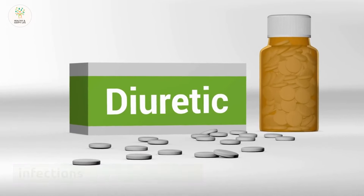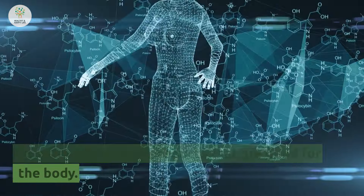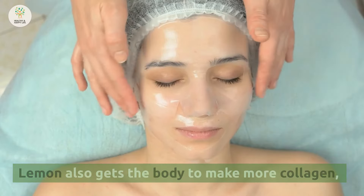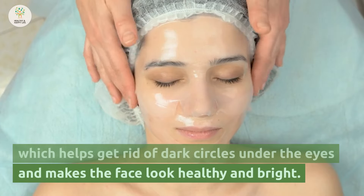Number 6: This mixture is acidic, but when it is broken down, it makes alkaline byproducts that are good for the body, making it a great way to clean and cleanse the body. Lemon also gets the body to make more collagen, which helps get rid of dark circles under the eyes and makes the face look healthy and bright.